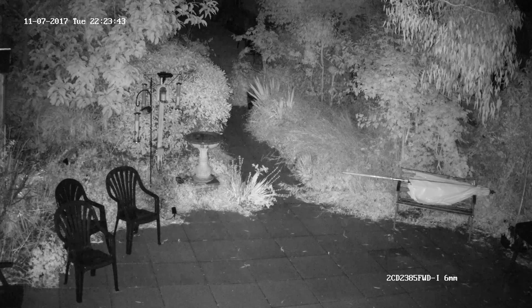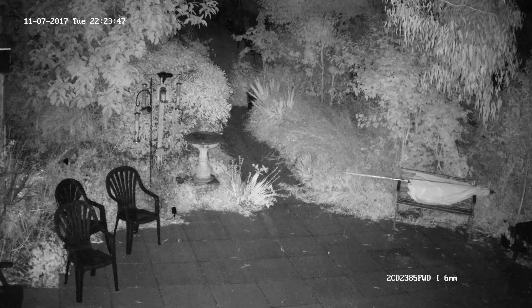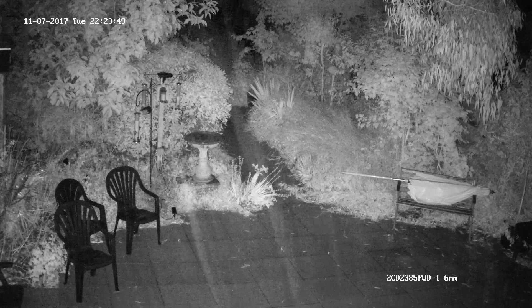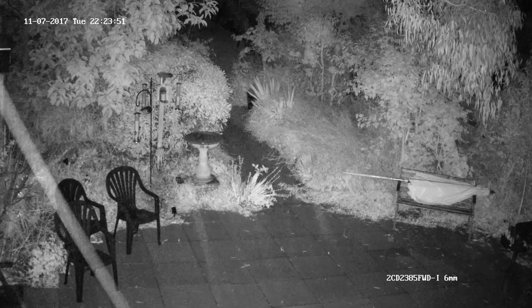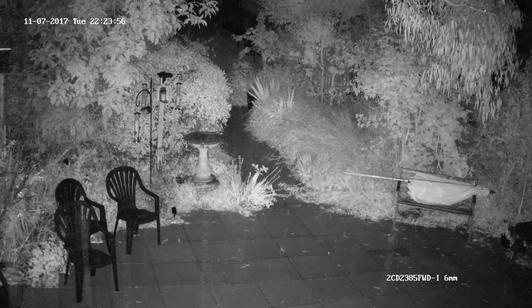Also while recording this test footage we had quite a heavy shower overnight and we were pleasantly surprised by how clear the image was through the rain with very minimal resolution loss. In the end it's clear from the footage shown here that there is no real reason to avoid using the new H.265 Plus codec.